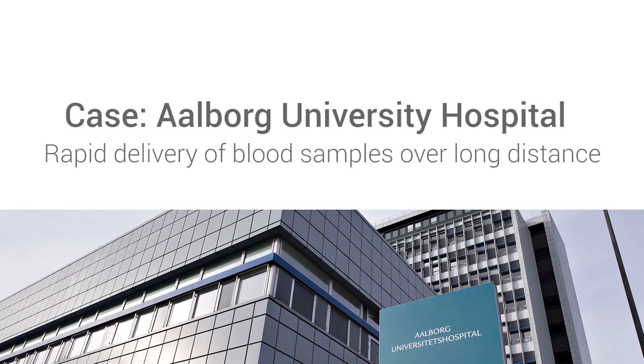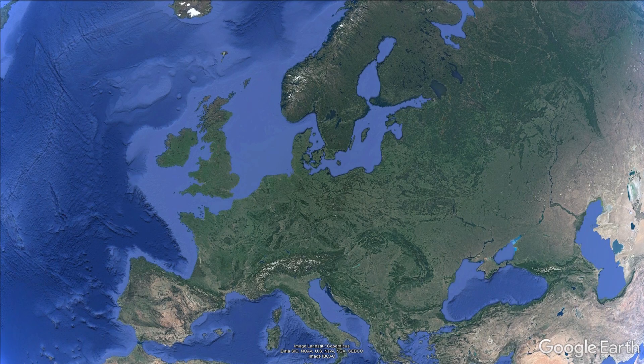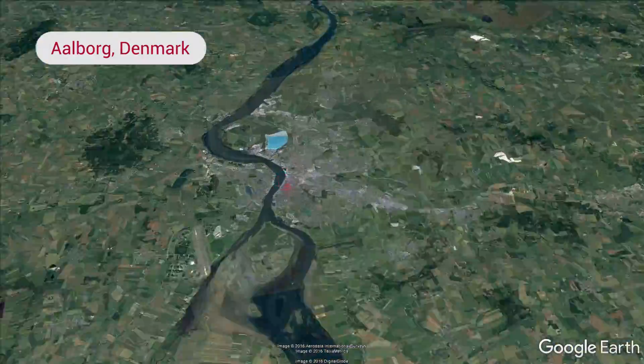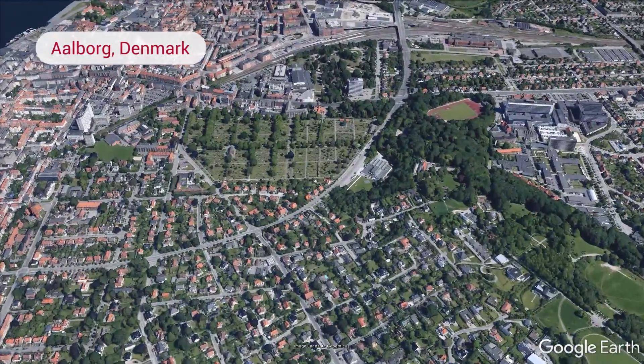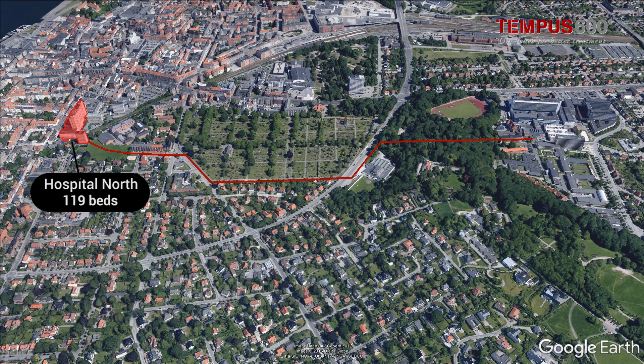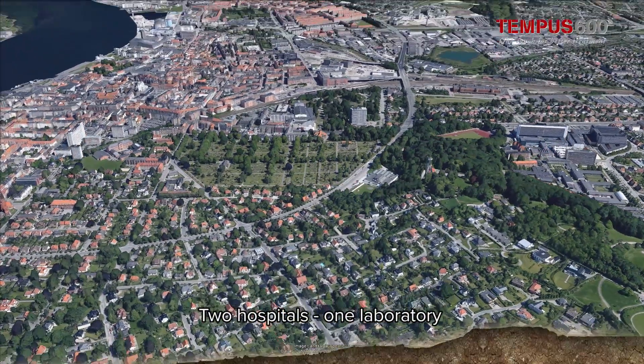This is the story about how Ahlberg University Hospital reduced their transportation time of blood samples from two to one hour. Ahlberg University Hospital consists of two separately located hospitals, North and South. The central laboratory is situated at Hospital South.